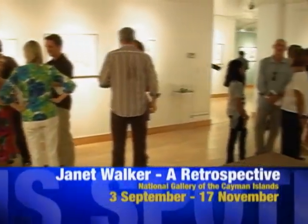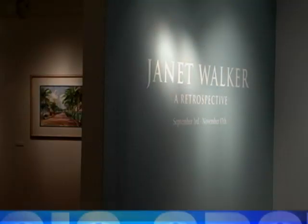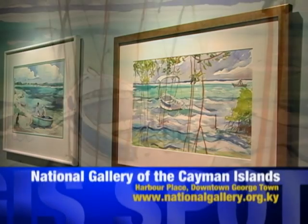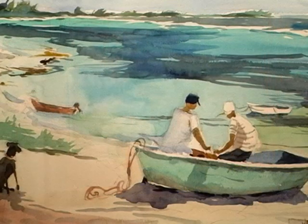Everyone's familiar with watercolours. Janet actually has prints all over the Cayman Islands — you can't really go into a bank or a restaurant without seeing some of these prints. But when you see the original watercolours lit as we've lit them in the gallery, with a spotlight on just the image, the colours really jump out at you, and it's a totally different experience.